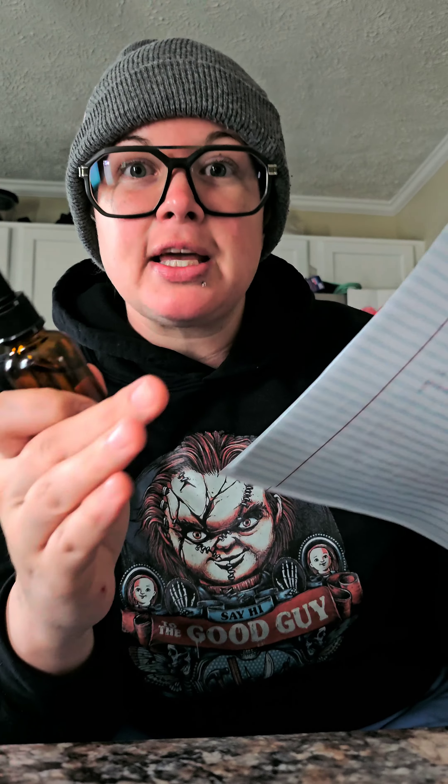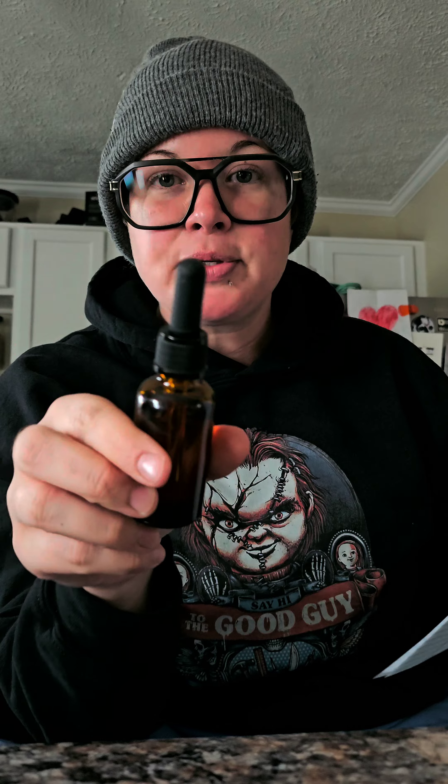Lavender oil stimulates hair growth and it claims — I'm putting claims because that's what it says — it claims to help with pattern baldness. That's not why it's in here, but it claims that. It is also an antimicrobial and helps against bacterial growth and fungi that can grow on your scalp. It also helps against skin dryness and inflammation.